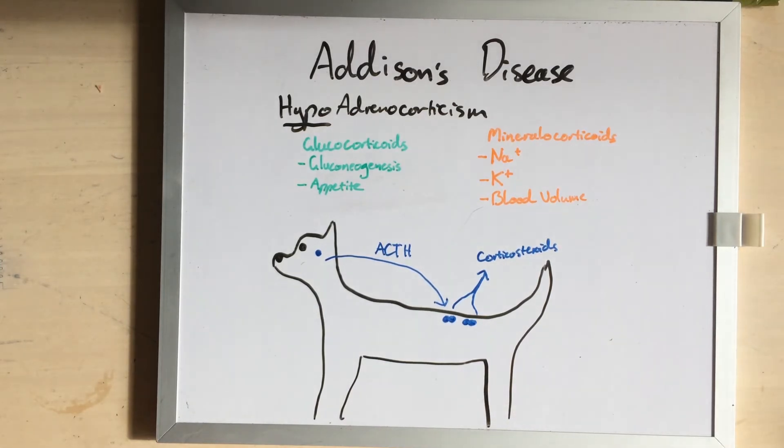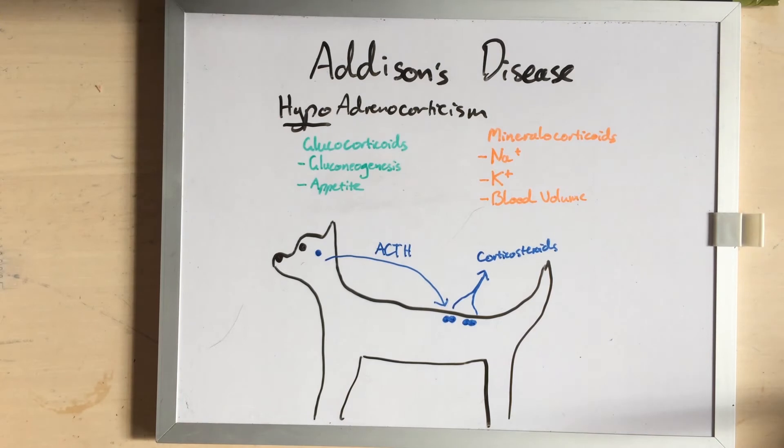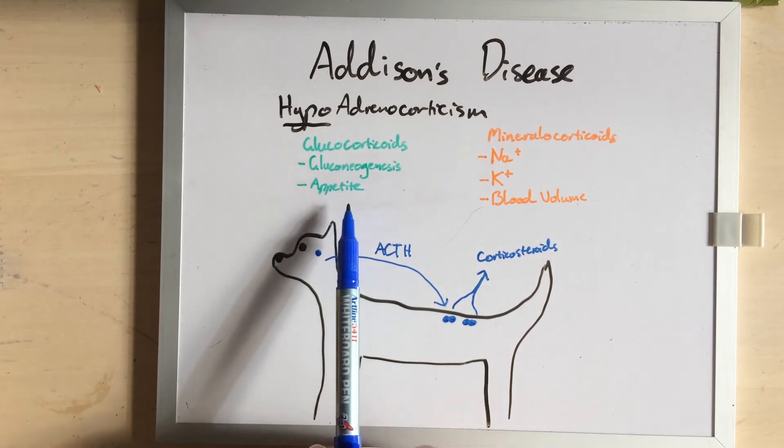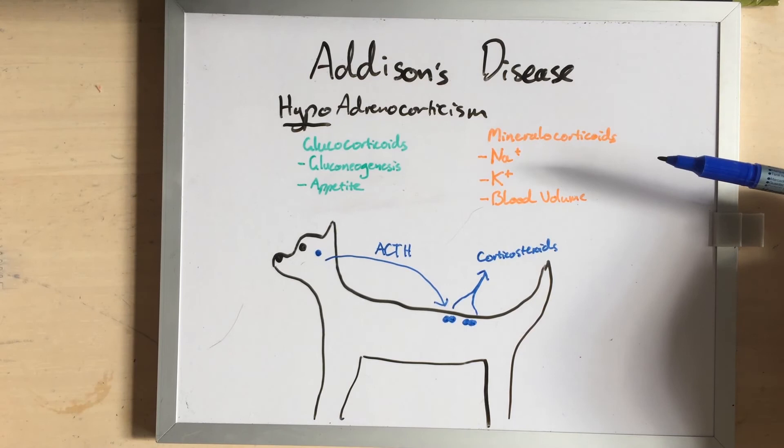Corticosteroids do lots and lots of different things. If you tried to write down all their different functions, you'd end up with a list longer than your arm. We basically divide our corticosteroids into two different groups. We have our glucocorticoids, which are things to do with glucose, and we have our mineralocorticoids, which are things to do with our electrolytes.